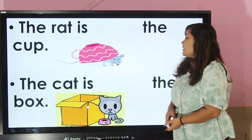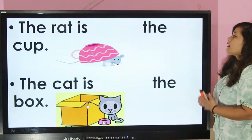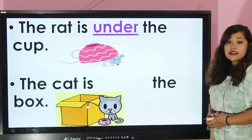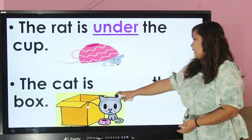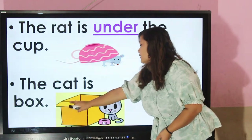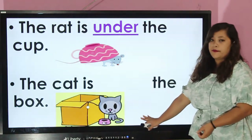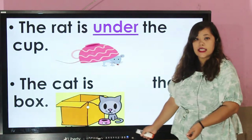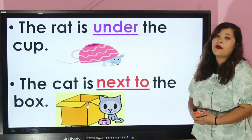You can see a little rat is under the cup. The rat is under the cup. The cat is somewhere near the box — it describes the position of the cat. Can you tell me the answer? The cat is next to the box.